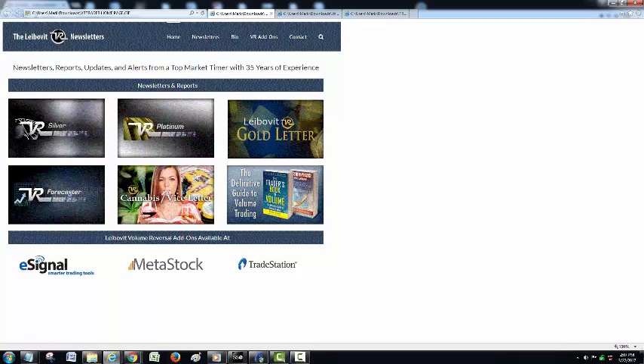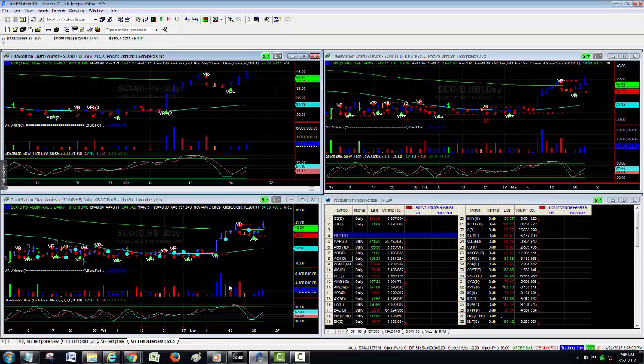Our cannabis vice letter is a very exciting product — a lot going on in cannabis and vice stocks. We had on Wednesday the 22nd, when we're making this recording, a new issue in the IPO sector that yielded us a couple of quick points in a very low-priced stock. And don't forget about our book, The Trader's Book of Volume, which is really the definitive guide to volume trading, also available in Chinese.